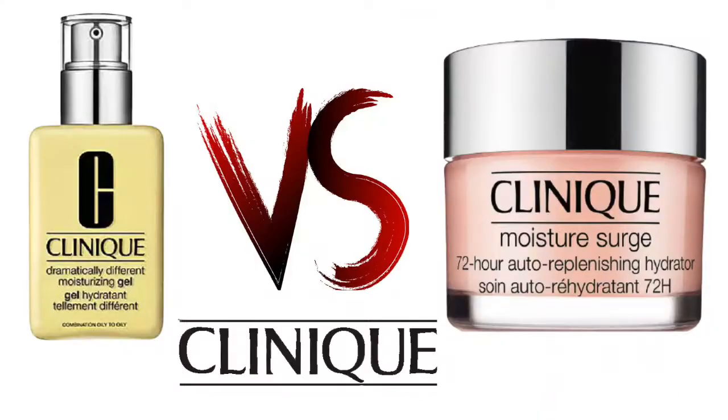In this video, I'm going to be sharing with you the Clinique Moisture Surge 72-hour auto-replenishing hydrator versus the Clinique Dramatically Different Gel Moisturizer. If you're interested in seeing that, please keep on watching.